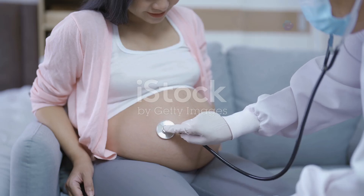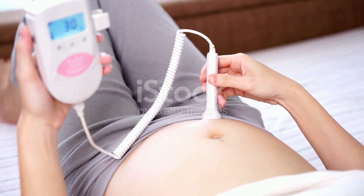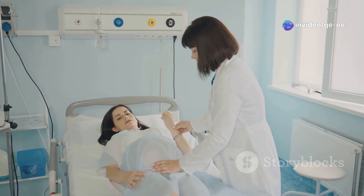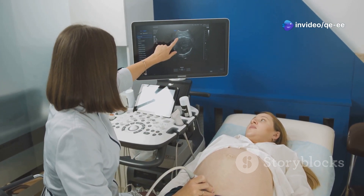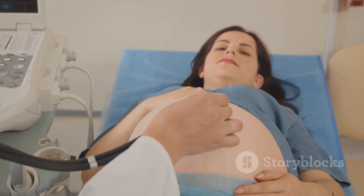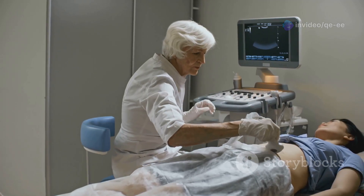Auscultation of fetal heart sounds allows us to hear the rhythm of life growing within, reassuring the expectant mother and providing valuable information about fetal well-being. Using a Doppler ultrasound device or a fetoscope, listen for the distinctive sound of the fetal heartbeat. The Doppler, a handheld device that emits ultrasound waves, is particularly useful in early pregnancy or when the fetus is in a posterior position. Place a small amount of ultrasound gel on the abdomen and gently move the Doppler probe until you locate the fetal heartbeat.